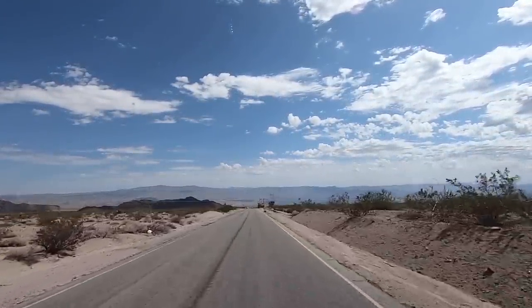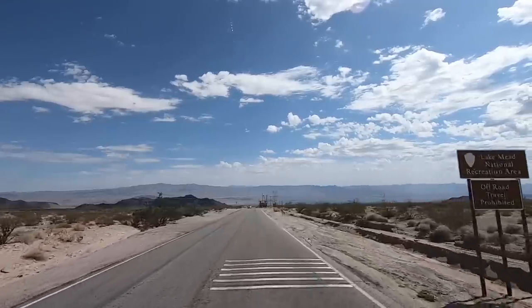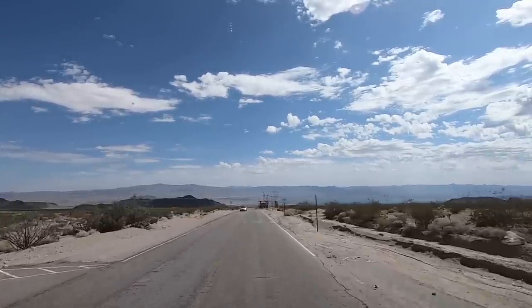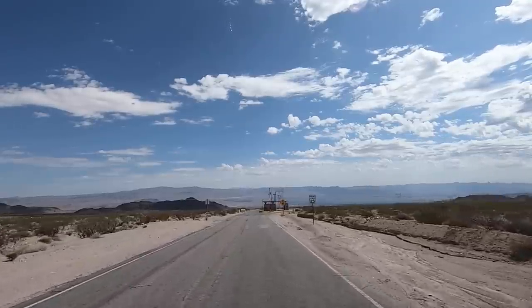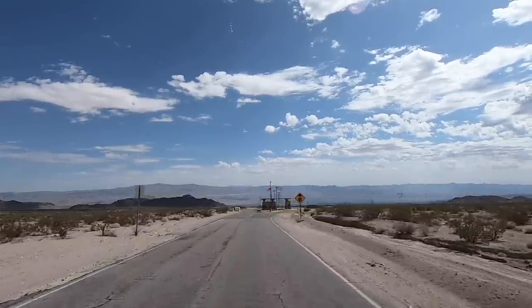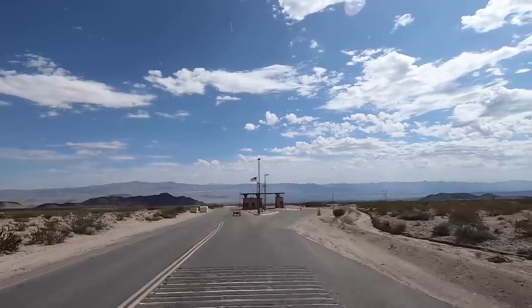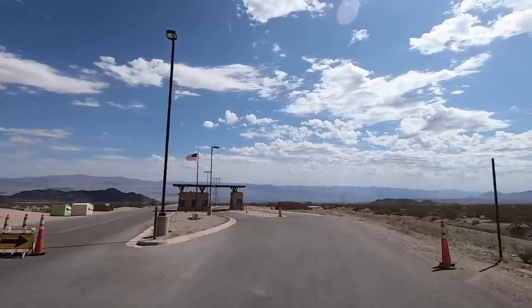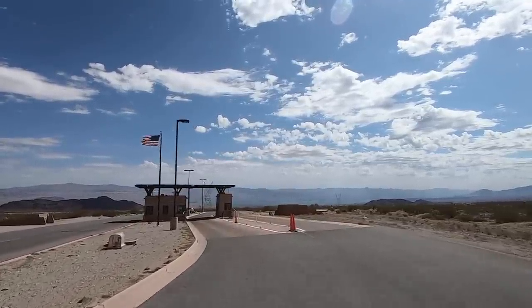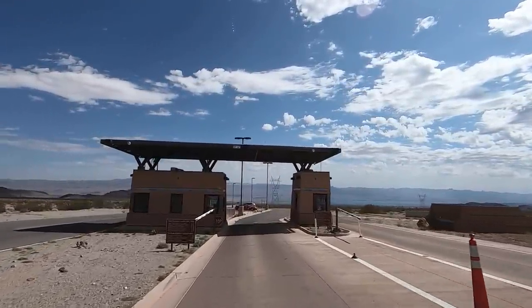Looks like the entrance. And guess what? This is a National Recreation Area. They've got fees, but my senior card will get me in. Yay! I've used this so much this year — it's paid for itself four times over already. The fee to get in here is 25 bucks. All I've got to do is show the card.